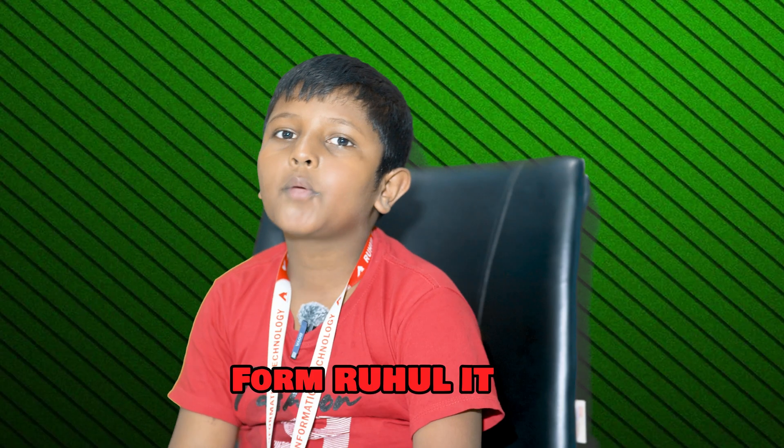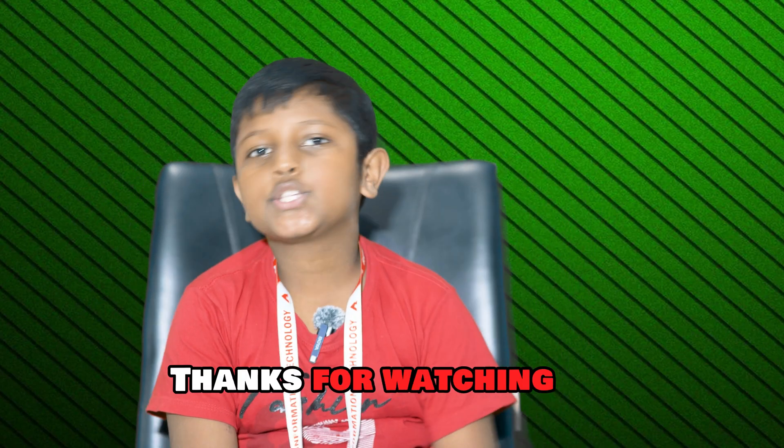Hi, I am Shahjit. I am learning coding and English from Ruralati. Thanks for watching. See you next time. Bye bye.